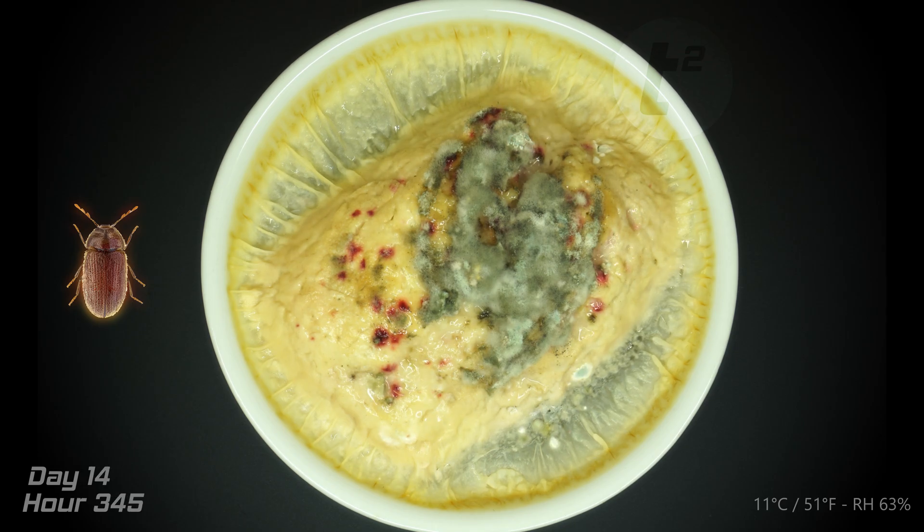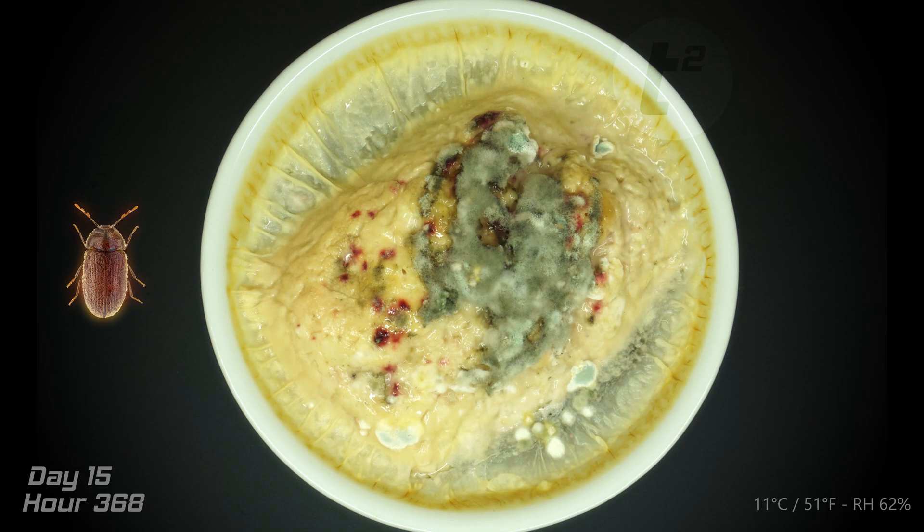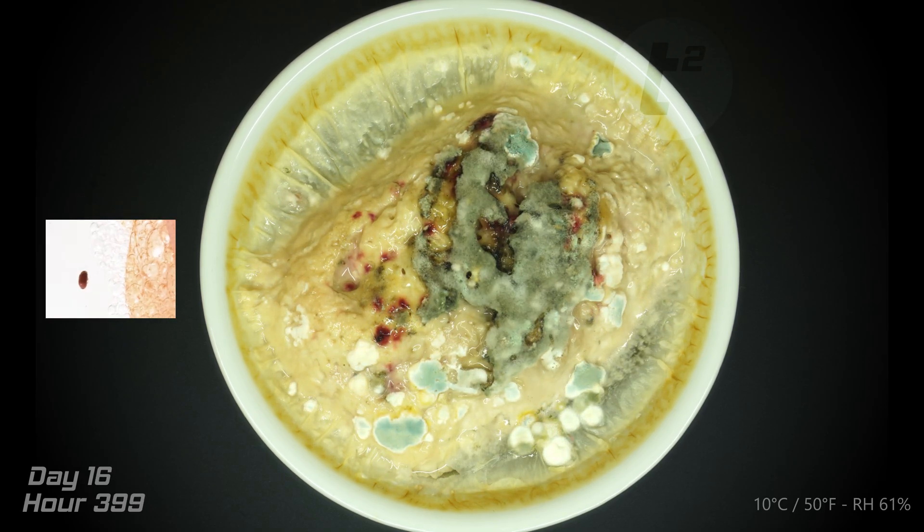Fun fact — turns out this little guy made a surprise cameo in one of my previous videos. At the time I didn't know what it was, but thanks to this video I was able to make the connection. Maybe check out the egg video next.